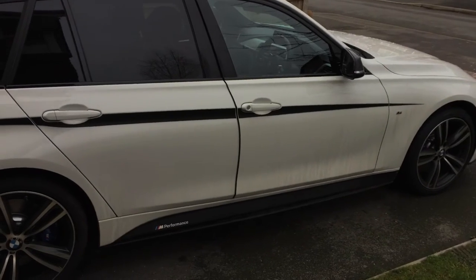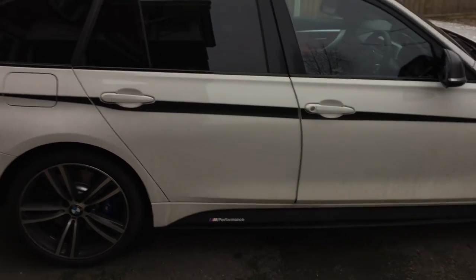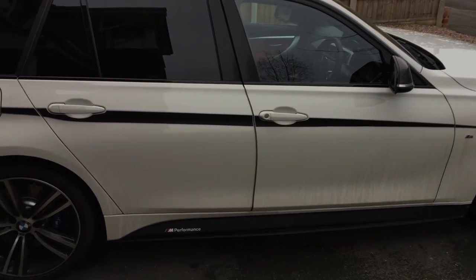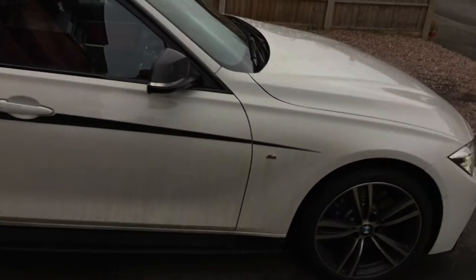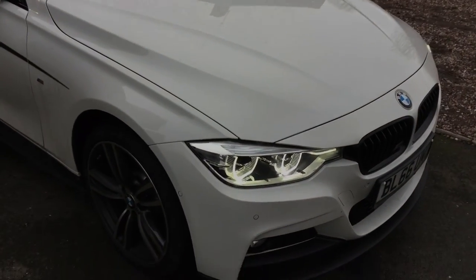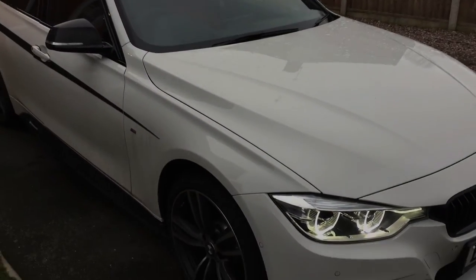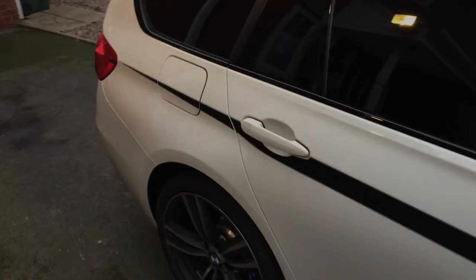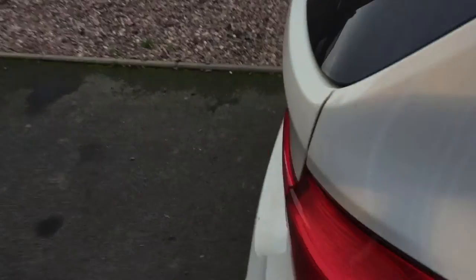So here we are outside. This is a BMW 335 xDrive Touring. It's a mid-sized vehicle — a nice looking car really. It's a bit dirty at the moment, I haven't had a chance to wash it. Just going to show you how the electric tow ball works.